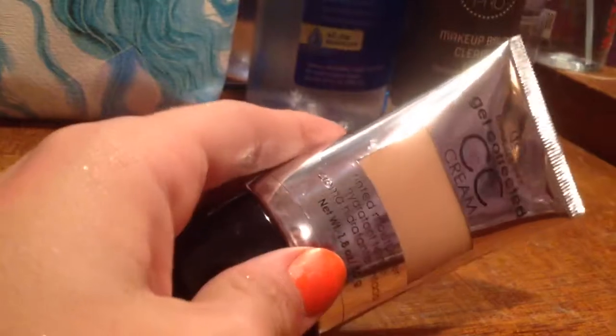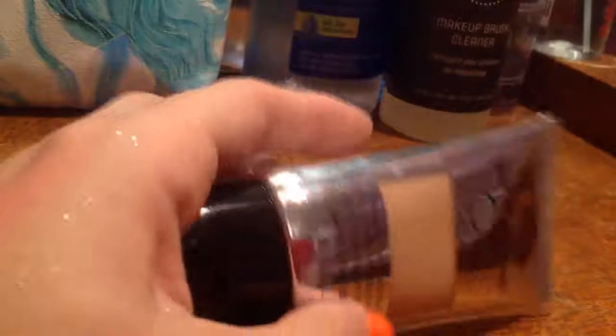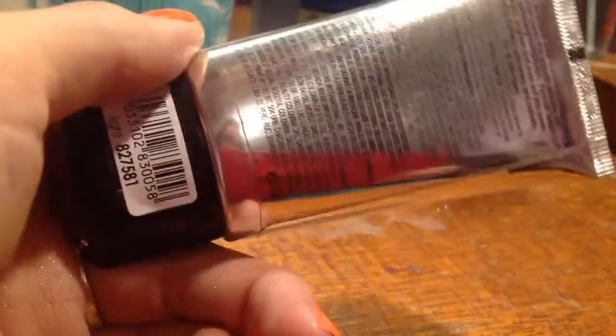This one's not it. I haven't tried this one yet either. It is a CC cream. You can get these at Sally's. I got it in the shade Light.